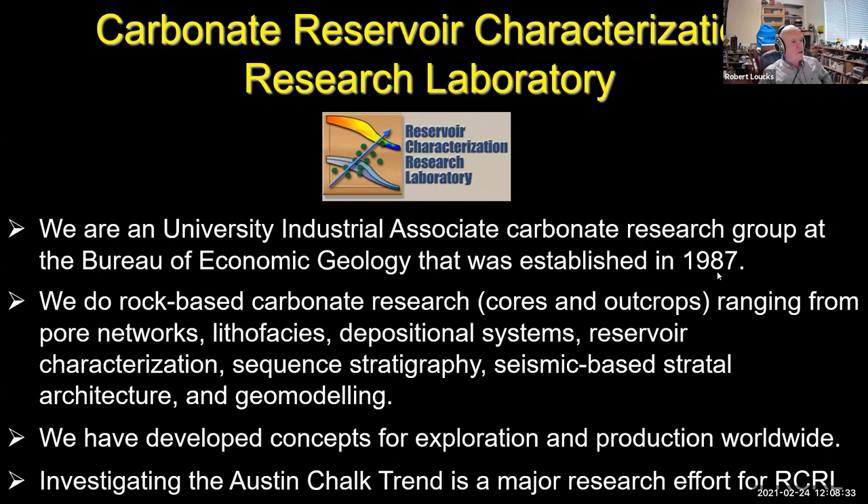Our RCRL group is a university industrial associate research group where the university allows us to bring in sponsors who give us a membership fee each year, and we do research and report it to them. RCRL was established in 1987, so we've been going for quite a few years. We do rock-based carbonate research, strongly emphasizing cores and outcrops. Our broad spectrum of research includes core networks, lithofacies, depth systems, reservoir characterization, sequence stratigraphy, and seismic-based work. In the last year we started geomodeling. We've developed concepts for exploration and production worldwide, and investigating the Austin Chalk trend is one of our major research efforts at the moment.